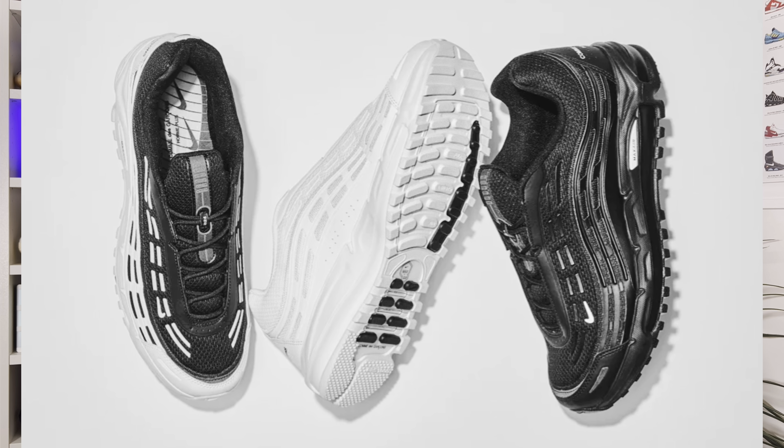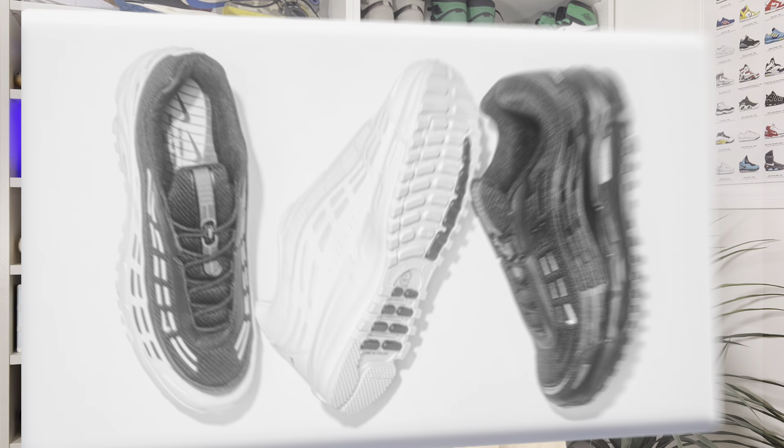They came on the market at a high retail price, but that one was a collaboration with Comme des Garçons. In case you are not looking for such an expensive release, today's pair will definitely be one for you.